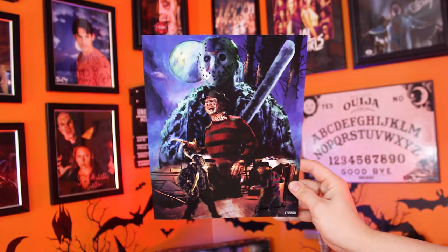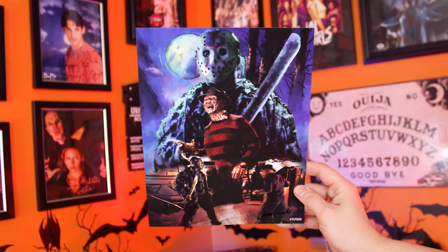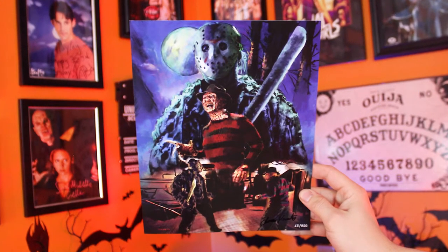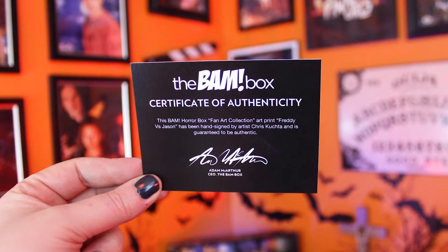Speaking of art — we got Freddy versus Jason art. Wow. There's like the big final fight right there, where they're going to fight off in the cabin, and then just a cool poster with Freddy and Jason behind him. Jason's bigger. Freddy's a good size, you know. And it's signed by artist Chris Kuchta. Cool art. Frame that. I dig it. It's going to go on the wall.